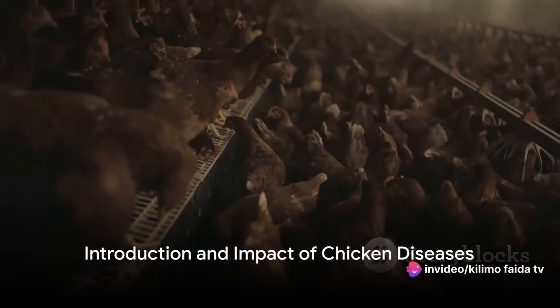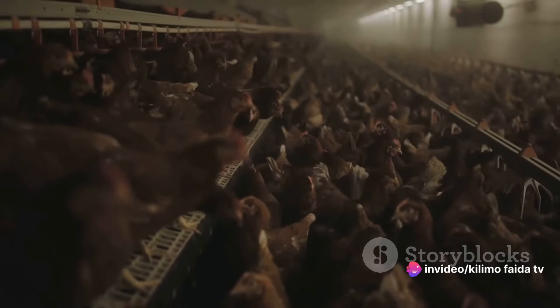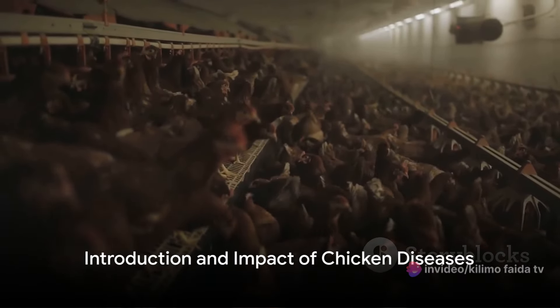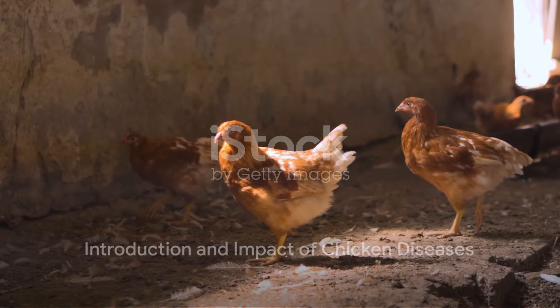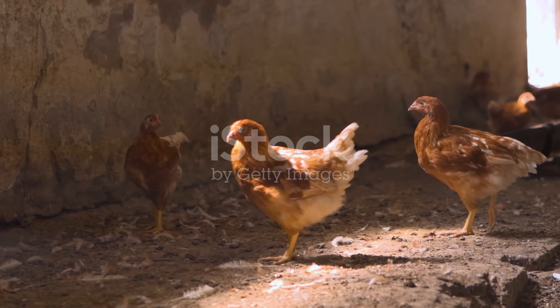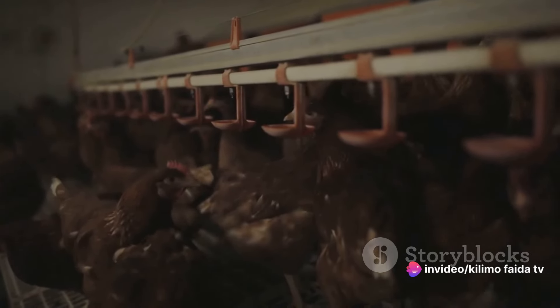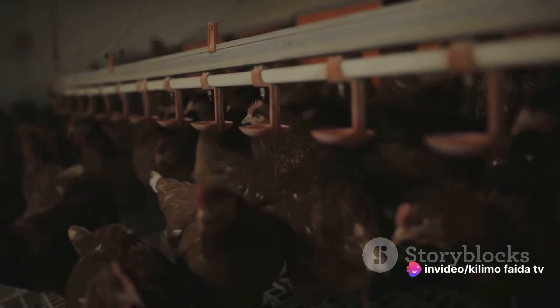Have you ever pondered how common chicken diseases can drastically impact your poultry farm and your livelihood? It's a thought that's crucial for poultry farmers. Grasping the influence of chicken diseases is key, as they can lead to significant losses — from high mortality rates to reduced productivity. An outbreak can wipe out your flock and cut your earnings in a blink.